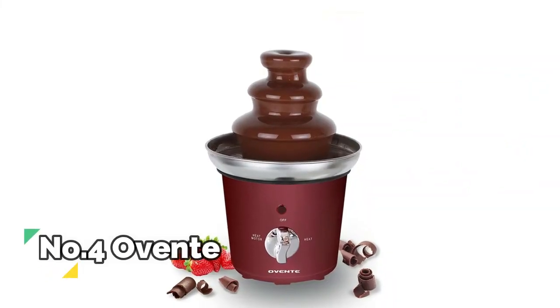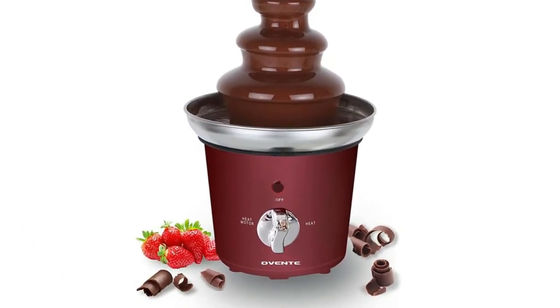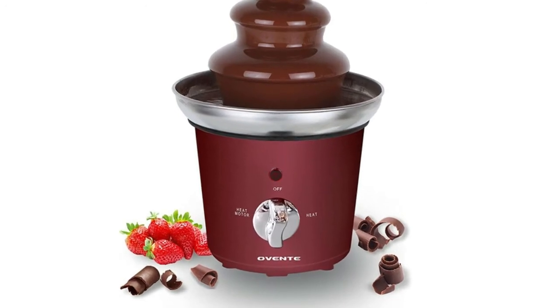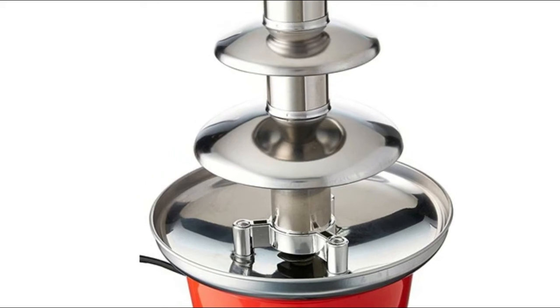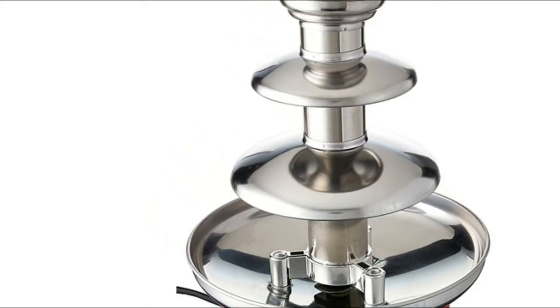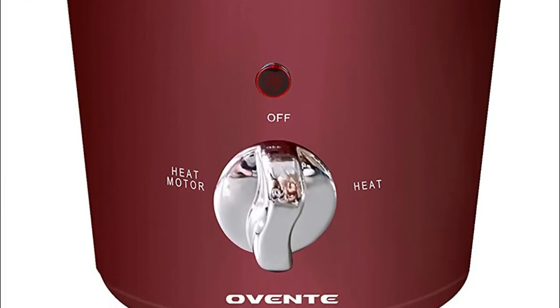Number 4, Aventi. This auger-style chocolate fountain works well with chocolates and even butterscotch. It can hold up to two pounds of melted chocolate in a stainless steel basin. Two-tier stainless steel tower chocolate fountain, perfect for special occasions and parties. Easy-to-navigate switch controls for faster and delicious chocolates.